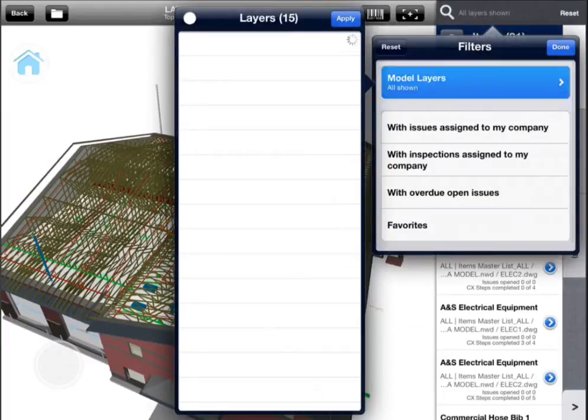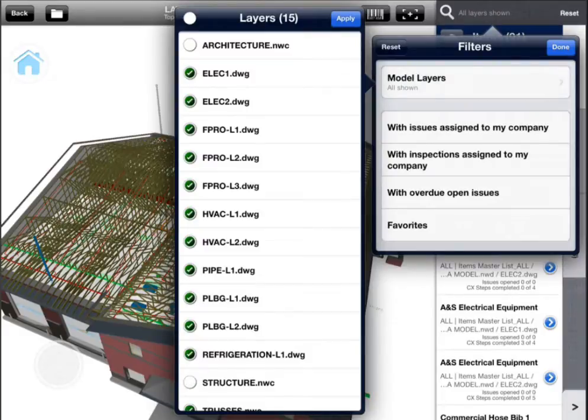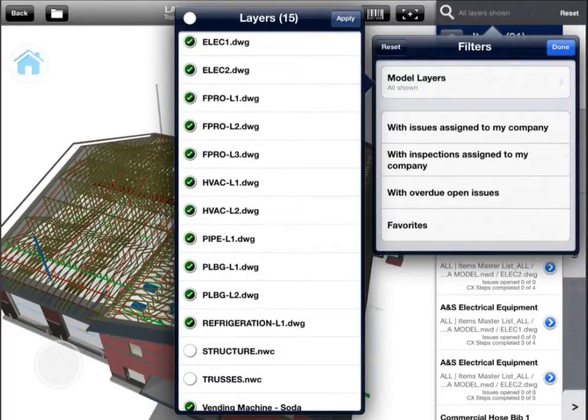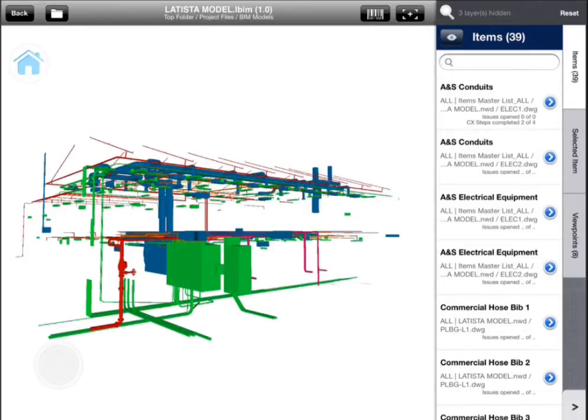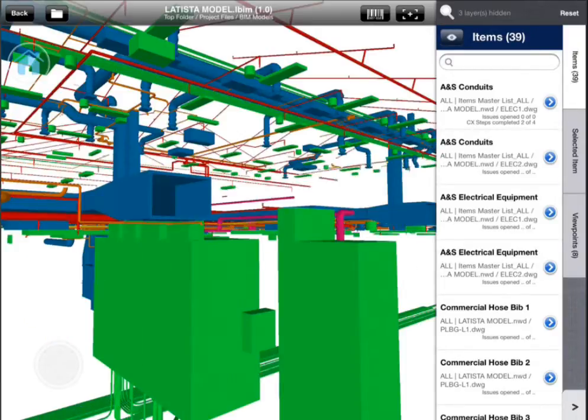Field users can see exactly how their work fits in a project by hiding layers, highlighting systems, and seeing where their work is meant to go — reducing the need for costly rework further down the road.